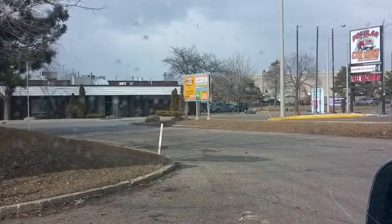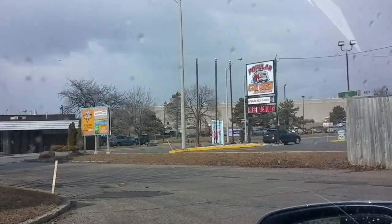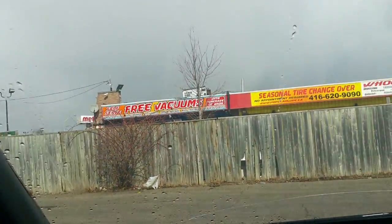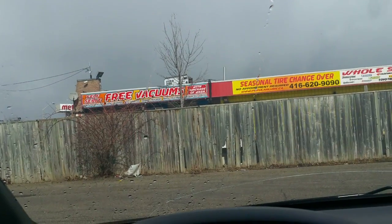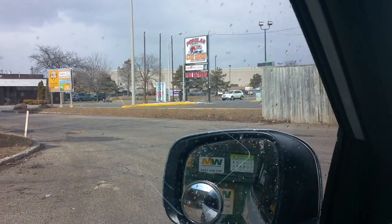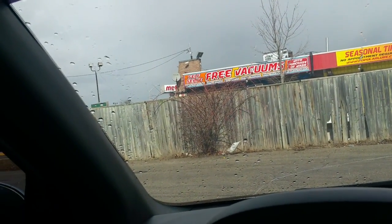They do rust proofing and a bunch of other stuff here. I never knew this place existed. They have free vacuums, so it's probably included if you get a car wash. I'm thinking it's going to be a conveyor touch system, similar to a valet wash. It kind of reminds me of the Suds Wash a little bit, with the oil changes — free car wash with the oil change, like the one in Cambridge and Hamilton.